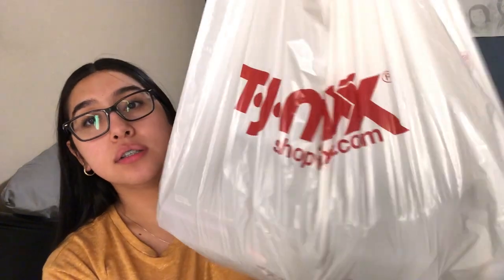Moving on to TJ Maxx slash Home Goods. That TJ Maxx was huge — it was TJ Maxx and Home Goods combined, so just imagine how big that is. I saw a clip of me at the store; I didn't really vlog much at Anthem because I completely forgot. When I got to TJ Maxx that's when I remembered and started recording.